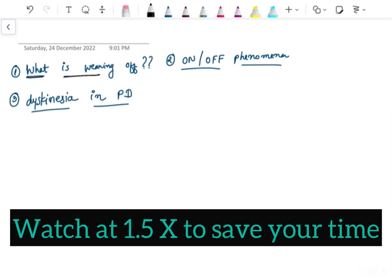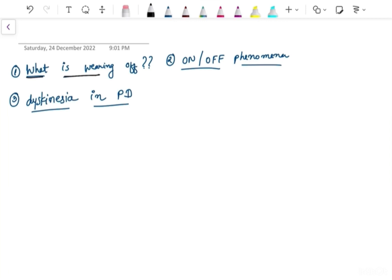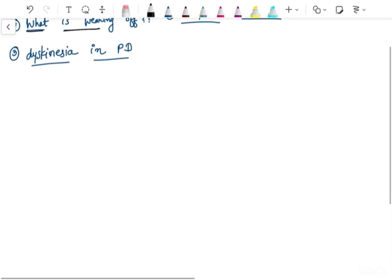You must have heard in pharmacology that levodopa causes wearing off phenomena. What is the on and off phenomena? Why is there dyskinesia in Parkinson's disease? We will discuss the actual mechanism behind this condition.